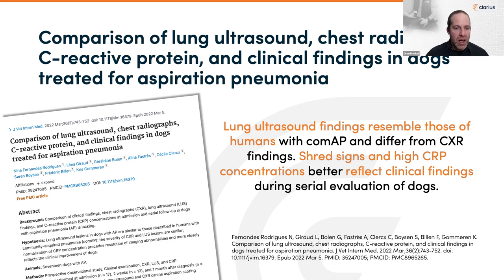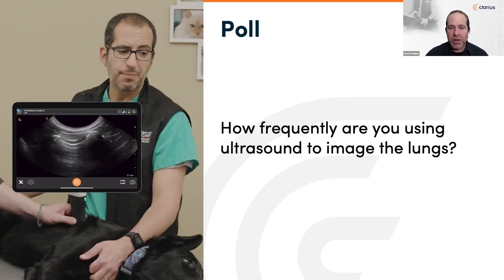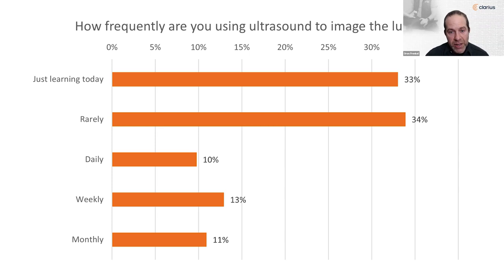Before we go any further, I want to bring this quick poll to you. We have practitioners from around the world at different levels of practice. How frequently are you using ultrasound to image lungs in your patients? Is this something where you're just learning today? Are you rarely using it? Or is it already integrated into your practice either monthly, weekly, or even on a daily basis? It looks like most of our users — maybe two thirds — are in the early spectrum of adoption.